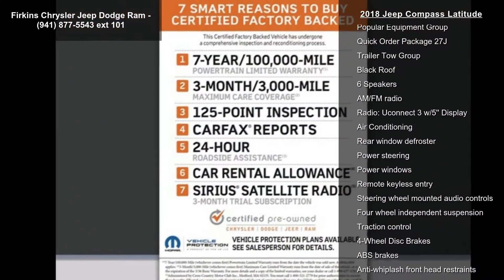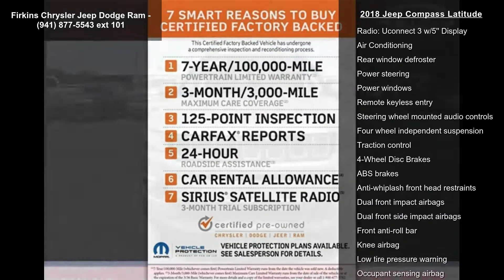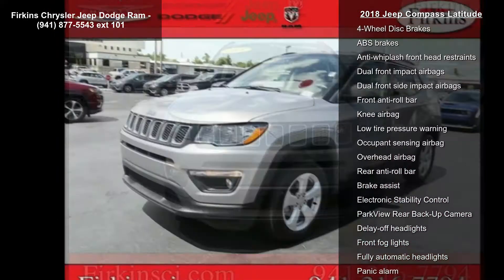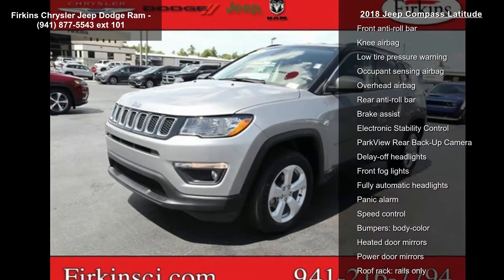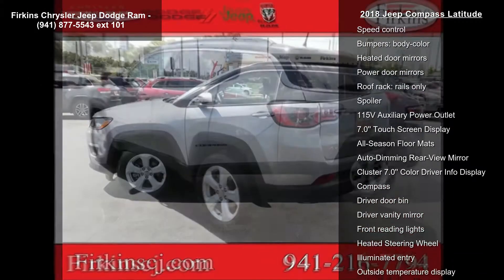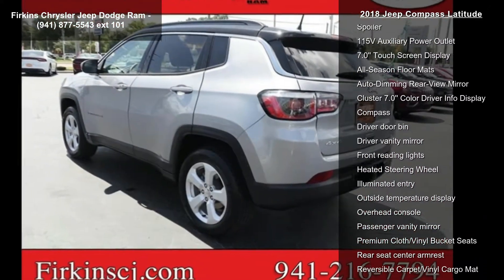Some of the top features included with this vehicle are Cold Weather Group, Popular Equipment Group, Quick Order Package 27J, Trailer Tow Group, Black Roof, 6 Speakers, AM FM Radio, Uconnect 3 with 5-inch Display, and Air Conditioning.